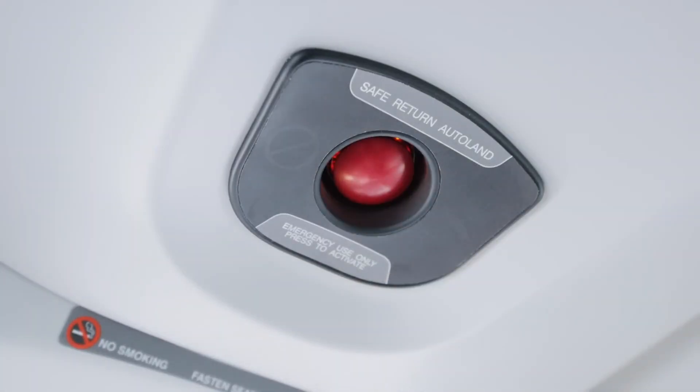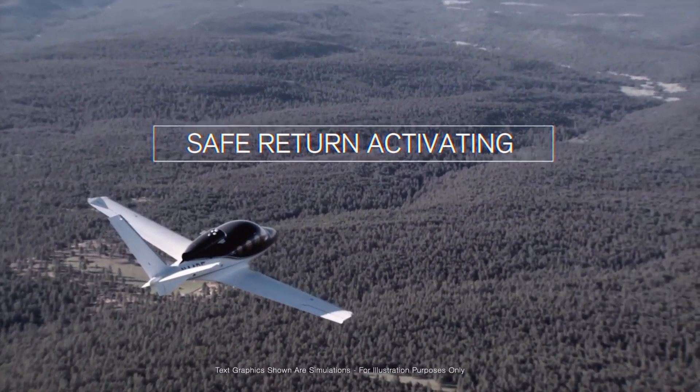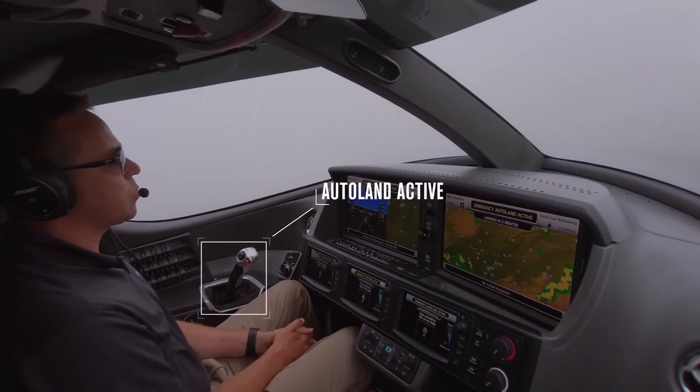In a variety of situations, including engine failures, nose dives, and accidents, CAPS protects the passengers. The pilot can engage the system, which deploys the parachute and autonomously lands the aircraft with a single button click.